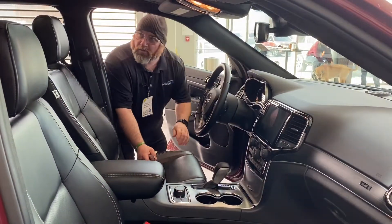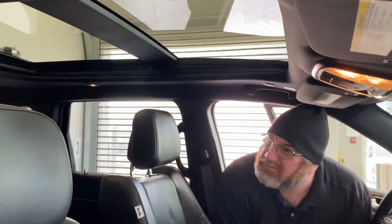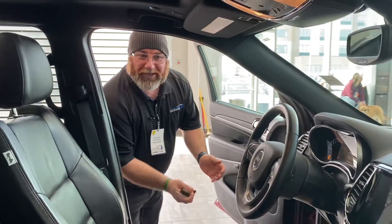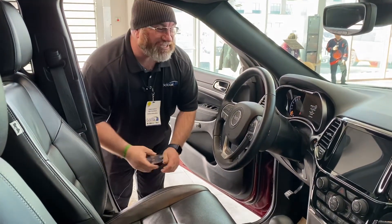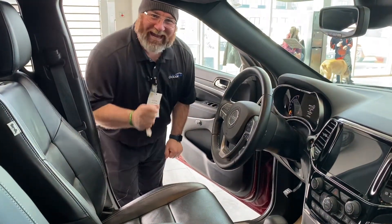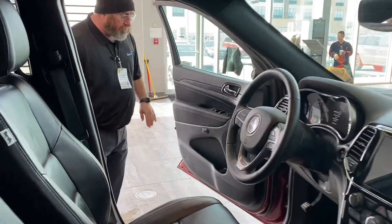UB here — wow, check out the view from that panoramic sunroof, real nice. Thanks for sticking around checking out the interior of this 2021 Grand Jeep Cherokee 80th Anniversary Edition. It has 17,480 kilometers — very low kilometers.